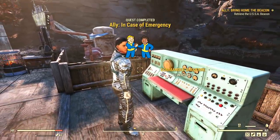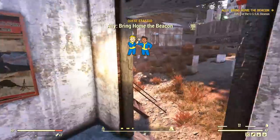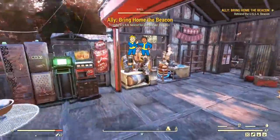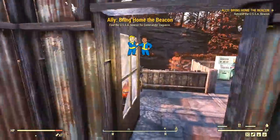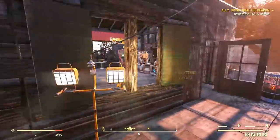With that, we complete the quest 'In Case of Emergency' and begin the quest 'Bring Home the Beacon' — get it? It's a little beacon. We need to find the USSA beacon for Commander Daguerre, and we are well on our way to getting some answers for her.